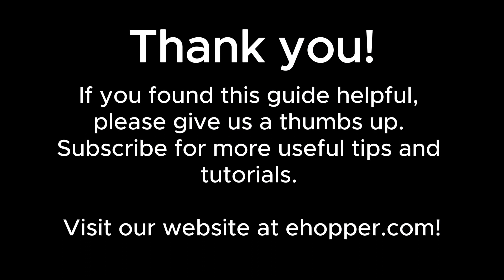If you found this guide helpful, please give us a thumbs up. Subscribe for more useful tips and tutorials. Visit our website at ehopper.com.